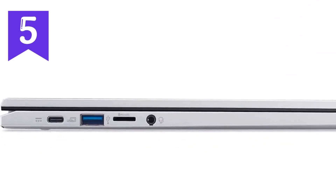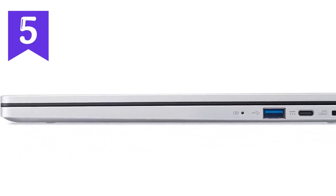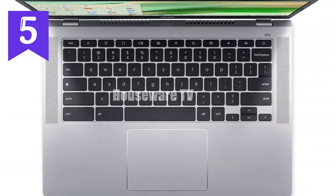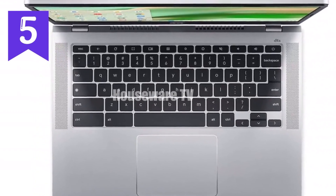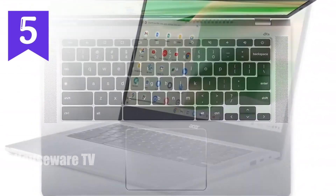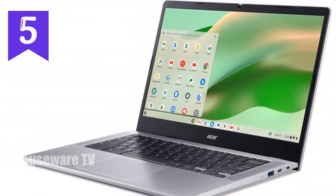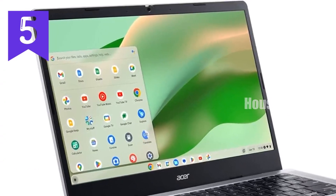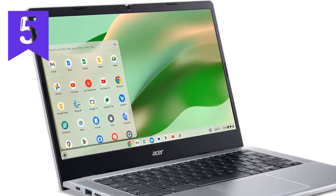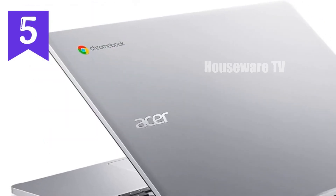The Intel UHD graphics ensures that everything looks sharp and smooth, making your visual experience much more enjoyable. The Chromebook 314 comes with a 14-inch Full HD IPS touchscreen display. This screen is not only crisp and vibrant, but also offers wide viewing angles thanks to IPS technology. Whether you're watching a movie, video conferencing, or working on a presentation, the colours are vivid and the details are clear. Plus, the touchscreen feature adds an extra layer of interactivity, making navigation through Chrome OS a breeze.